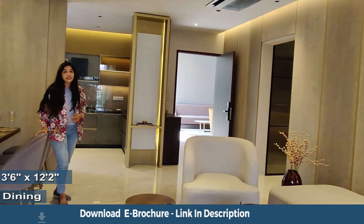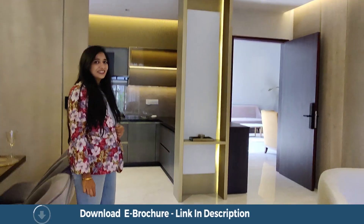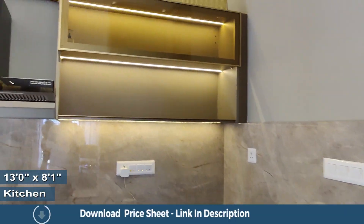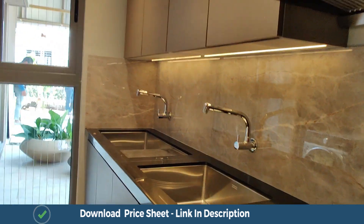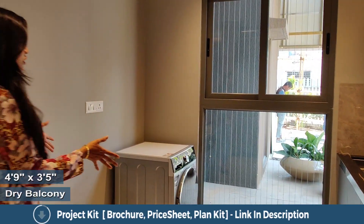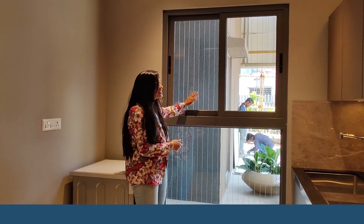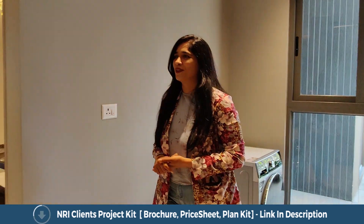Right over here is the kitchen of the house. The kitchen comes with an L-shaped granite slab and plumbing fittings placed right at the end of your granite slab. This is your dry utility area, which is an enclosed area. It also comes with a full-length window — half fixed, half sliding — and this also comes with invisible grills.